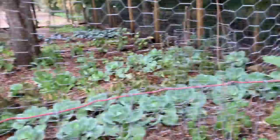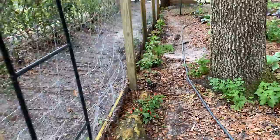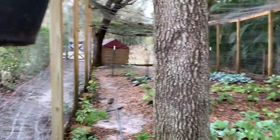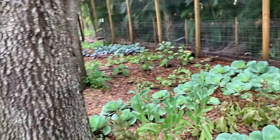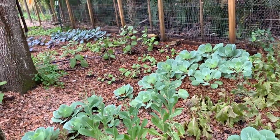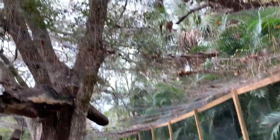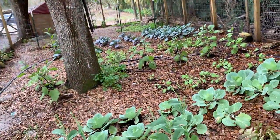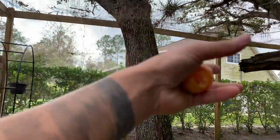My vegetable garden is doing very good. This used to be the chicken coop — if you go back to my first video you can see I used to have chickens and pigeons here. When I took them out, all the waste from the chickens made the soil very fertile, and all the leaves that fall from this tree compost here. So it's a very good area to plant vegetables that love shade or partial shade.